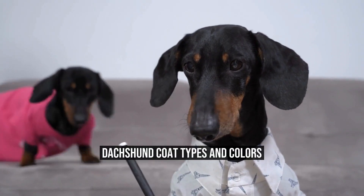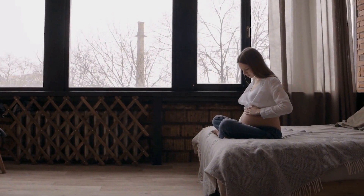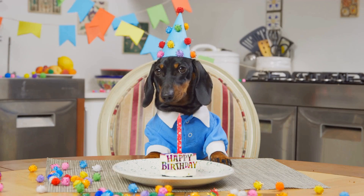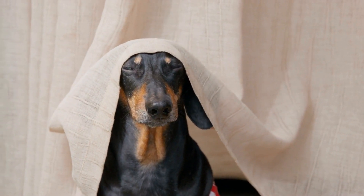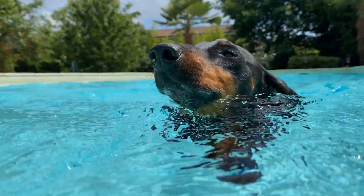Dachshunds have three coat types: smooth, wire-haired, and long-haired. Smooth-coated Dachshunds have short, dense, and shiny hair that lies close to their bodies, while wire-haired Dachshunds have a harsh and wiry outer coat with a dense undercoat. Long-haired Dachshunds have beautiful and flowing hair that forms feathered ears and a plume tail. In terms of colors, Dachshunds come in a variety of options, including solid colors such as red, black, tan, chocolate, and cream, as well as patterns like dapple and brindle. The AKC and UKC have specific guidelines on the acceptable colors and patterns for Dachshunds in show competitions.